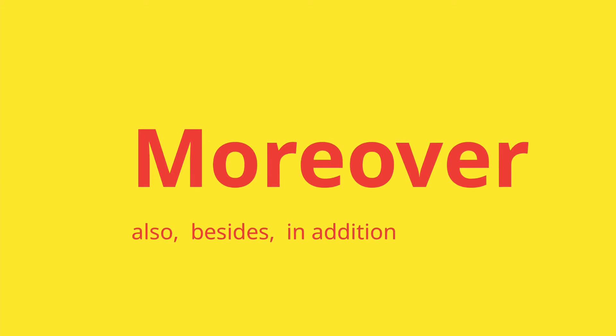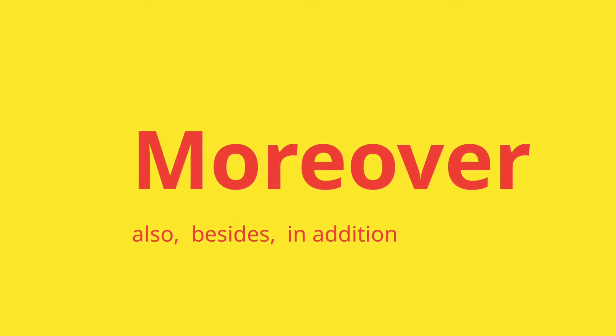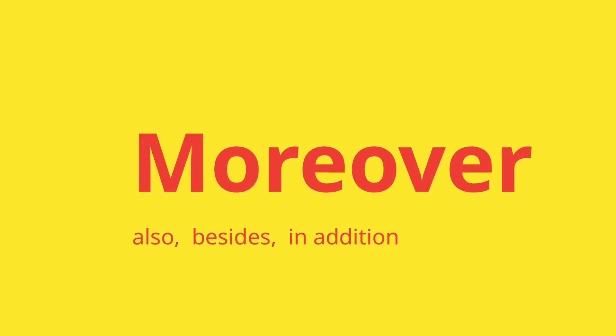Let's make a small sentence. Smoking gives you bad breath. Moreover, it is harmful to your health.